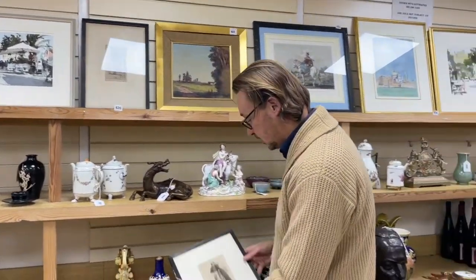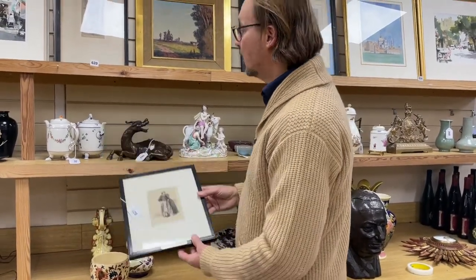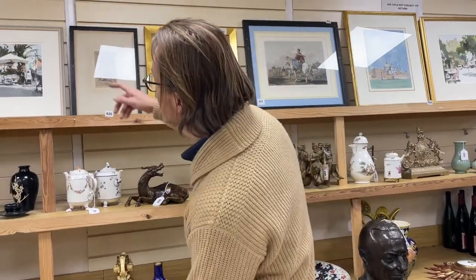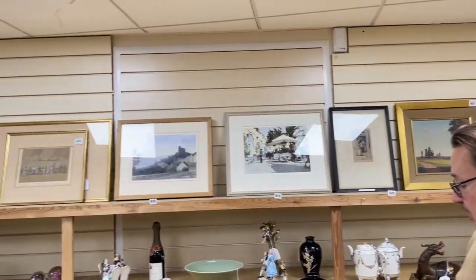There's another Whistler one down here — La Mer Gerard, Lot 621. More John Yardley at the top here, Lot 619, and Lot 613 further down if you want a larger one.